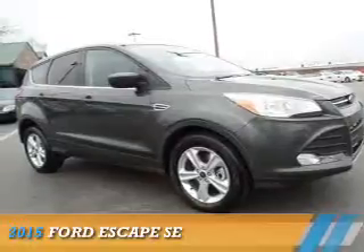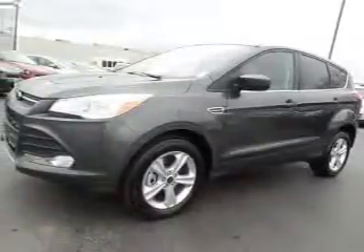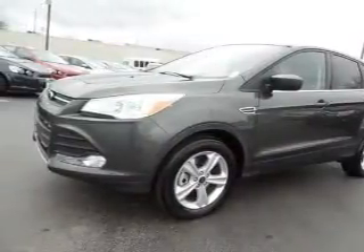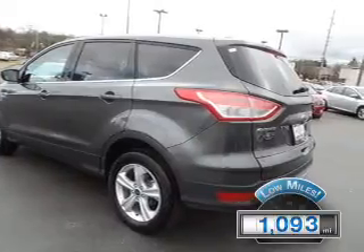Presenting the 2015 Ford Escape. It's powered by all-wheel drive, a 1.6-liter four-cylinder engine, and a six-speed automatic transmission. With fewer than 2,000 miles, this vehicle is like new.